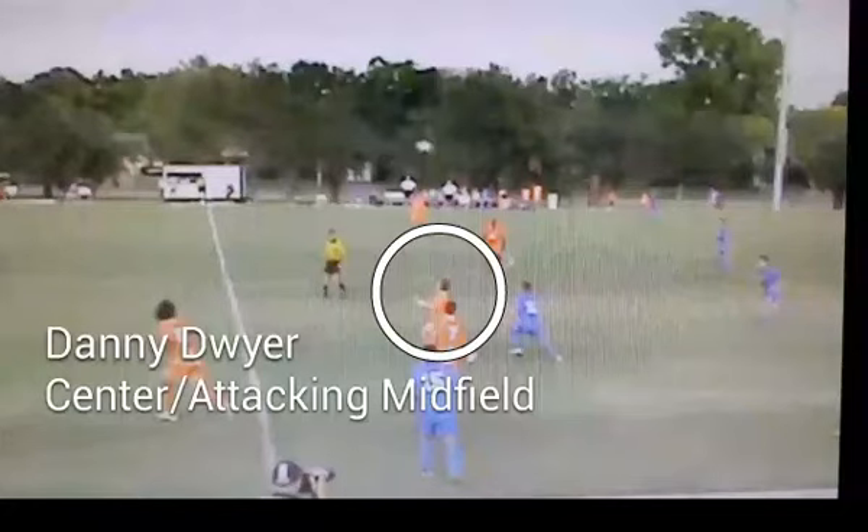Hello there, welcome to Danny Dwyer's Highlight Reel. Danny is a centre slash attacking midfielder. You'll be able to tell Danny is a hard worker, he sparks the attack, he plays very simple, but he's not afraid to get stuck in.